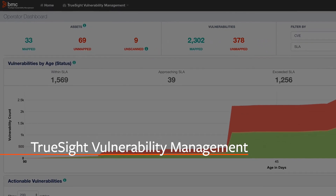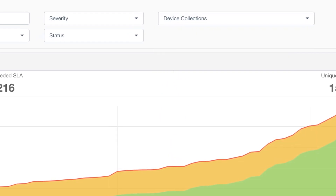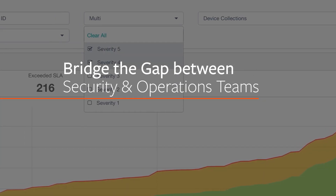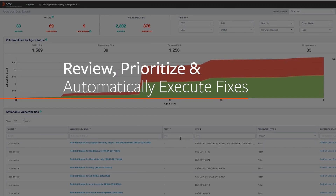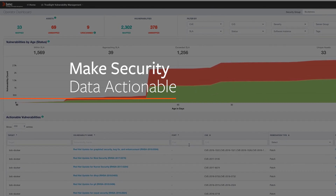BMC's TrueSight Vulnerability Management helps organizations ensure and enforce security in a multi-cloud world. It is the first solution to bridge the gap between security and operations teams, enabling them to automate patching and execute fixes to vulnerabilities, making security data actionable.